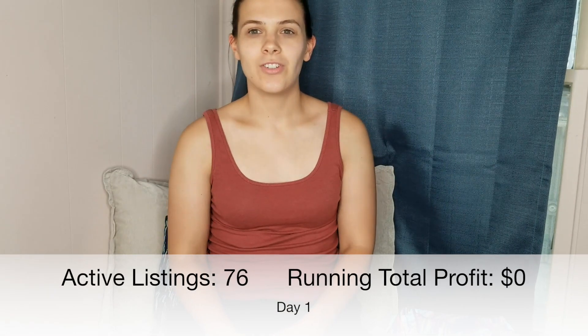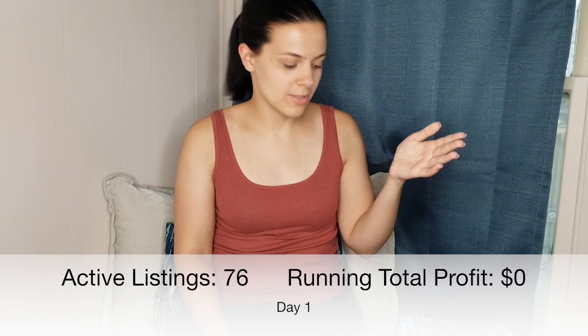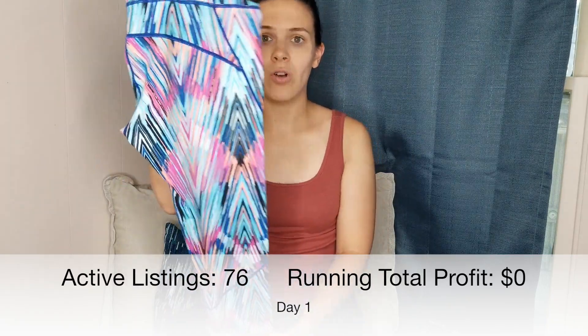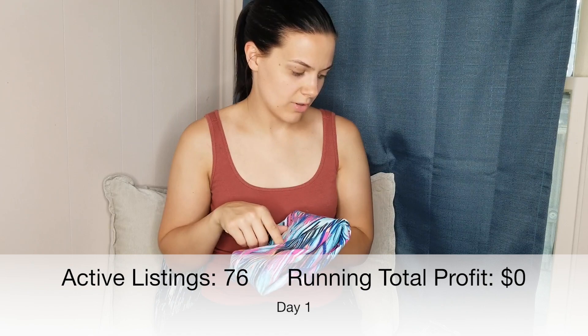My goal for this video is to get to 125 active listings. I currently have 76 active listings, so I'm going to list, and if I sell, I'm going to have to list more, and let you guys know what sells as I'm listing those items. Here are the three items I sold yesterday. First, I sold these Zella leggings — they're super cute and in great condition. If they were my size, I would keep them for myself. I sold these for $20, I paid $3.89 for them, and I made a profit after fees of $12.11.